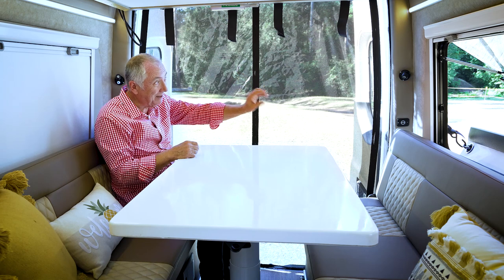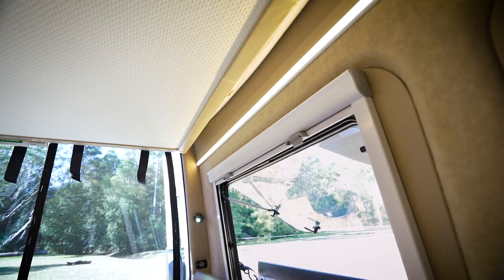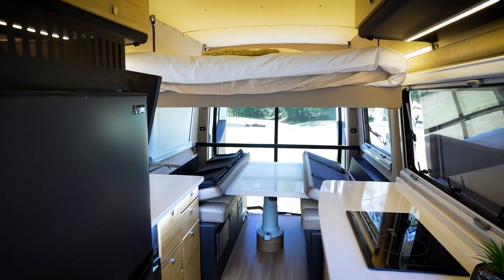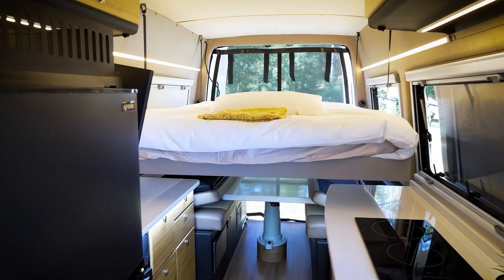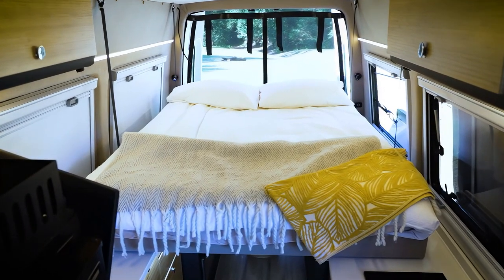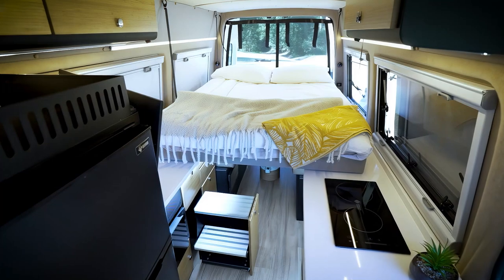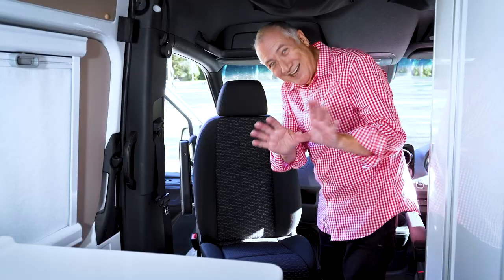Up here you've got reading lamps and USB points, plus strip lighting. The clever part is this is the Powerglide bed — it comes down and the reading lamps and strip lights become part of your bedroom. It's so easy to get up to your bed because the steps are hidden away and come out when you need them.